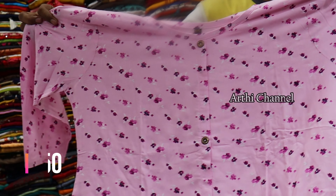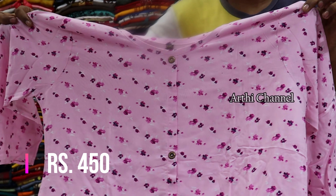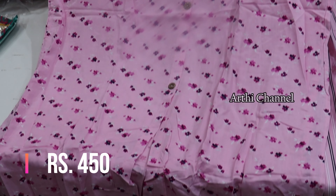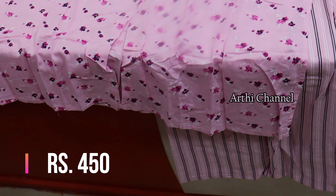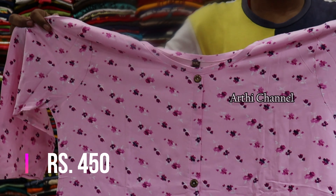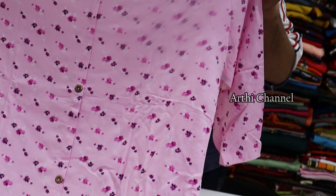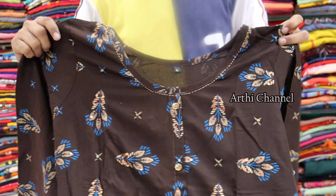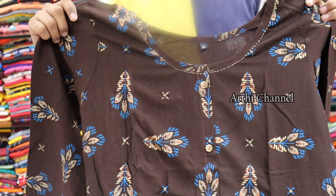This is the Plazo Sets. Next is a Rion fabric material with long umbrella cutting. There is a side cut in the center and 3/4 sleeves. This is a Plazo set with a fan, a lines pattern, and a pink and black mix pattern. There is a flower design on the top.